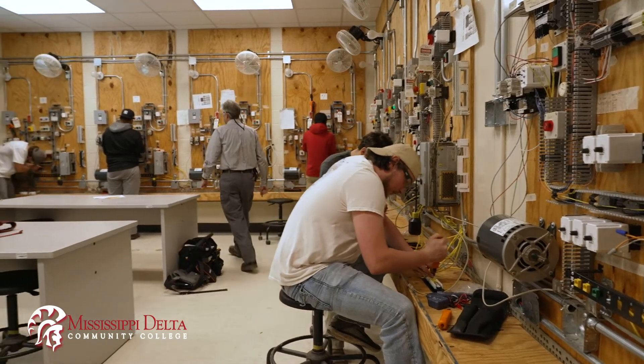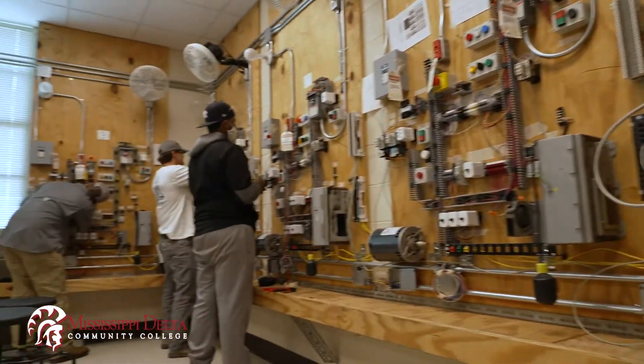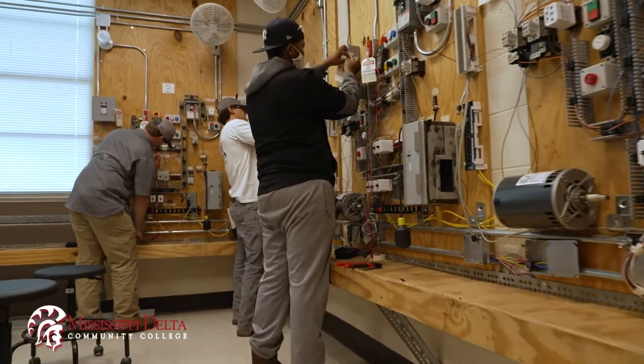So I start off at scratch and build them up. In second semester, after I've got them used to working with electricity, we start in on motor controls and they'll go from DC voltage to AC voltage.